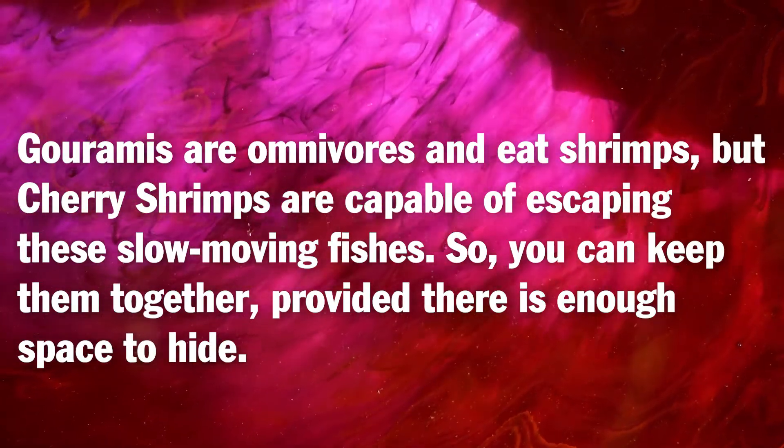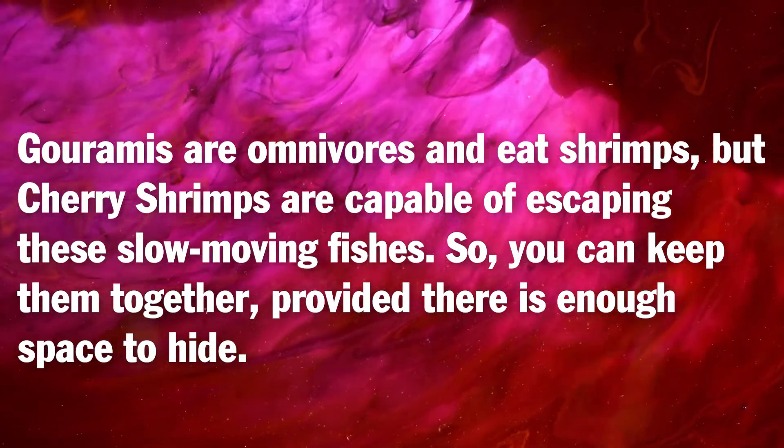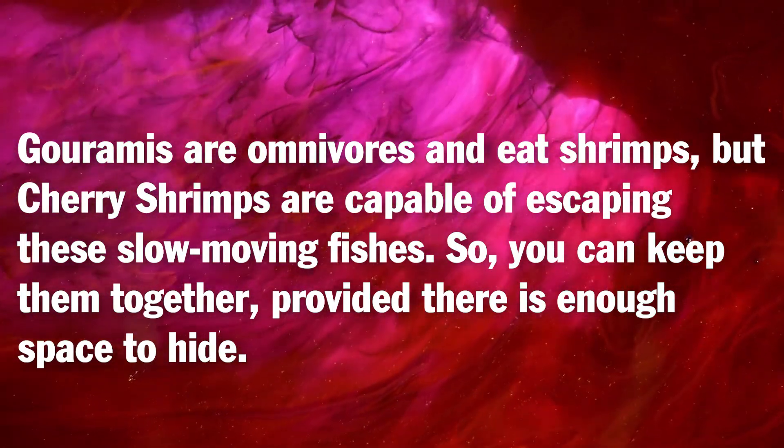Can honey gourami and cherry shrimp be kept together? Gouramis are omnivores and do eat shrimps, but cherry shrimps are capable of escaping these slow-moving fish. So you can keep them together, provided there is enough space to hide.